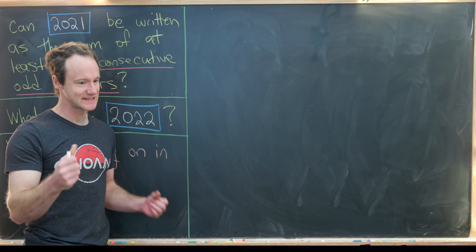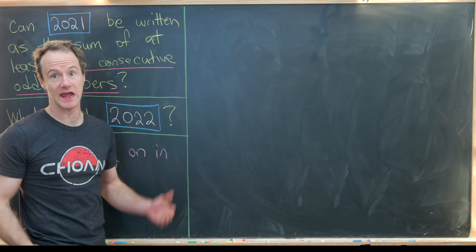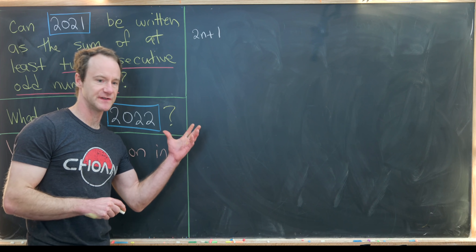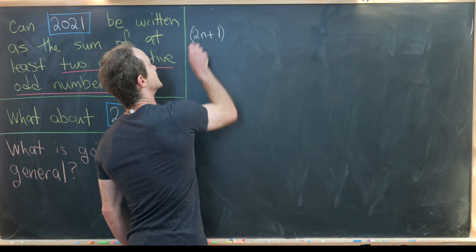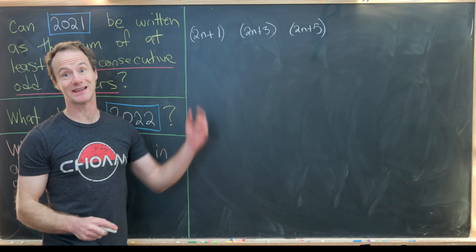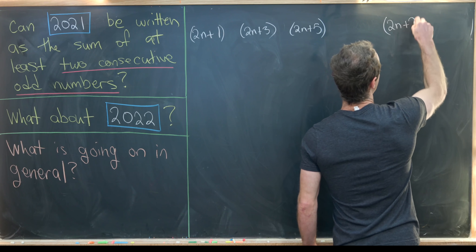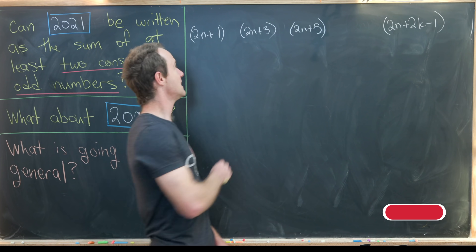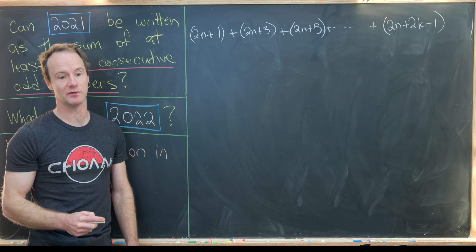We'll start by investigating the structure of the sum of k consecutive odd numbers. Let's give ourselves a list of k consecutive odd numbers where the smallest is 2n+1. If n=0 we get 1, if n=1 we get 3, and so on. The next number is 2n+3, then 2n+5, and the last one has the form 2n+2k−1. We want to take the sum of all of these, since our goal is to determine when a number can be expressed as the sum of consecutive odd numbers.